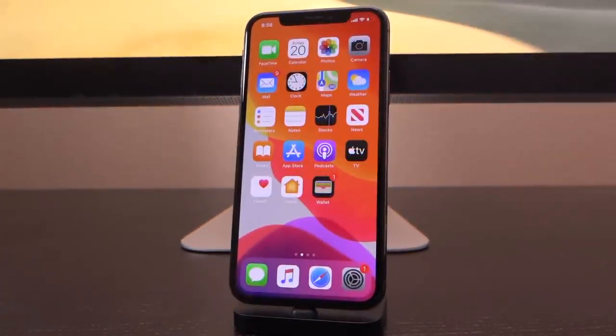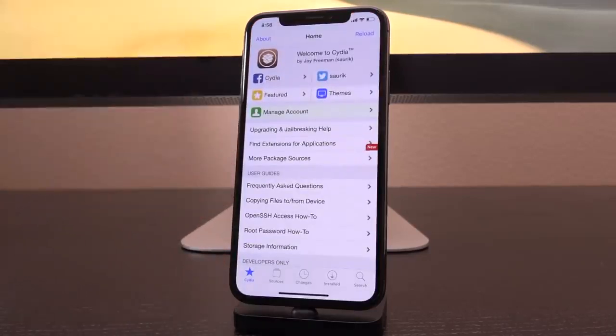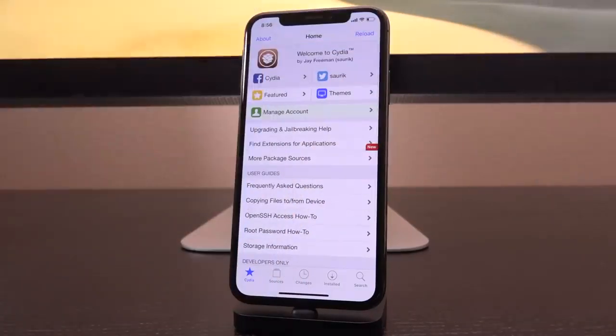Hey, what's up YouTube, it's IceEU and in today's video I have something very exciting to talk to you guys about related to iOS 13 and jailbreaking. A TFP0 patch has been achieved which will be useful in the creation of a semi-untethered jailbreak, one that's compatible with A12 and A13 powered devices. This is absolutely fantastic.